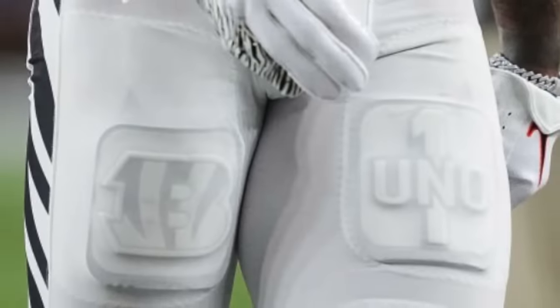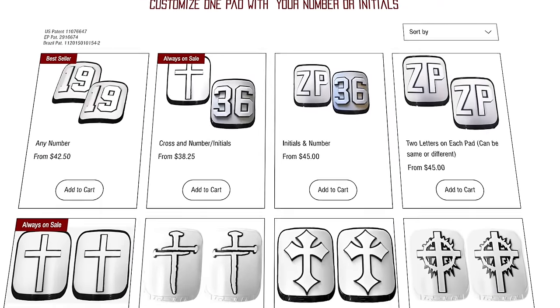Up next are his custom Trade Decals thigh pads. We talk about these constantly on the series because a lot of guys wear them and they're pretty dope. For Ja'Marr, he has the Bengals logo on one pad and his 'UNO' logo on the other — pretty simple, but still pretty cool. If you want to grab some, head over to Trade Decals' website — they have a bunch of different options.